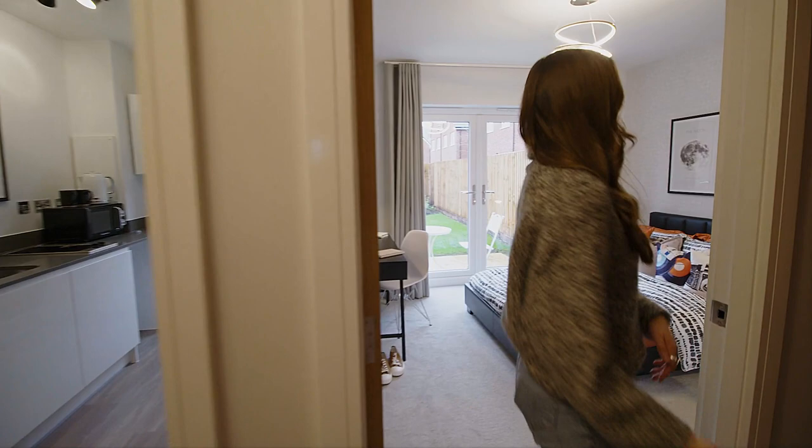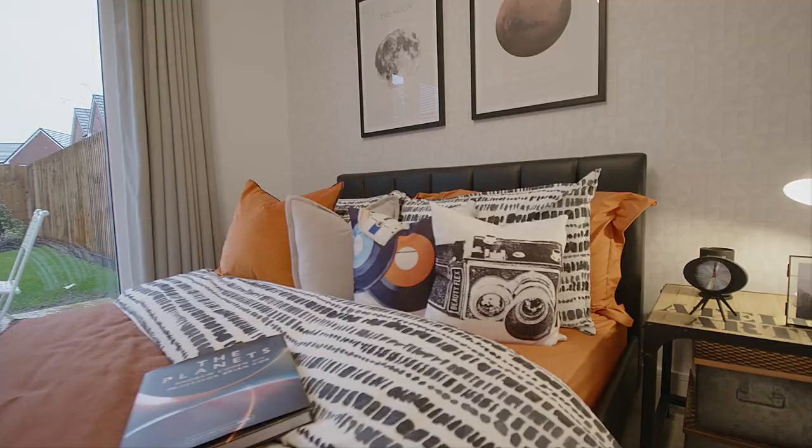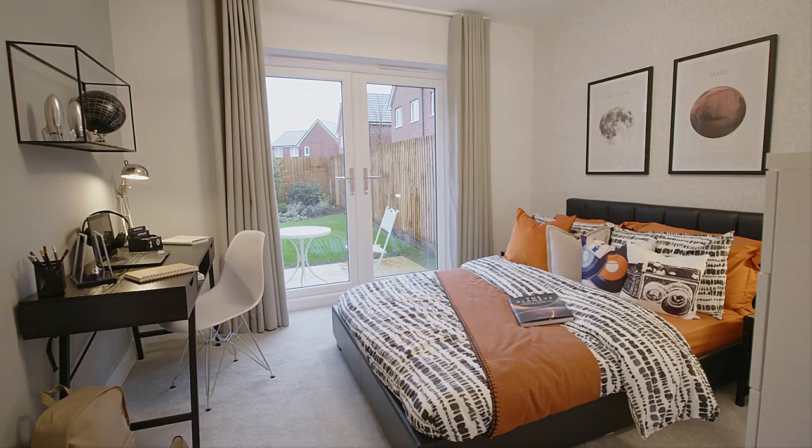There is actually a bedroom on this floor. It's got some really nice patio doors which lead out onto the garden and they also let in lots of natural light throughout the day. And if you didn't want this to be a bedroom, you could also turn it into an office space or a room that suits your lifestyle better.